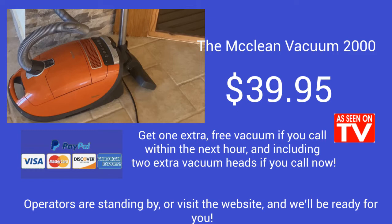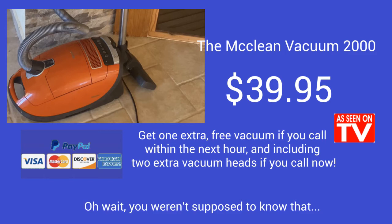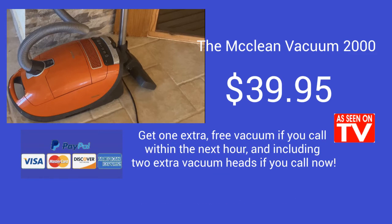Operators are standing by. Or visit the website and we'll be ready for you. Actually, humans aren't manning the website, but we'll eventually get your order and ship it to you. Oh wait, you weren't supposed to know that. Cut.